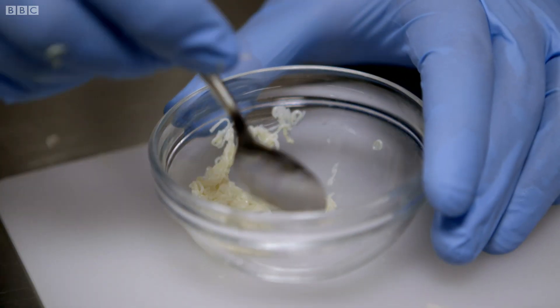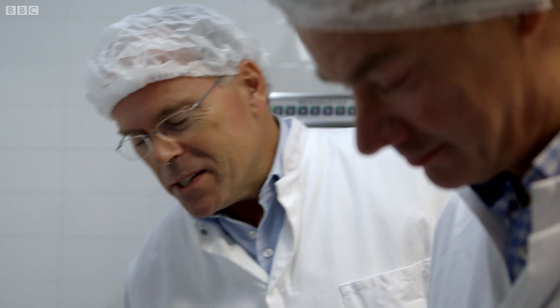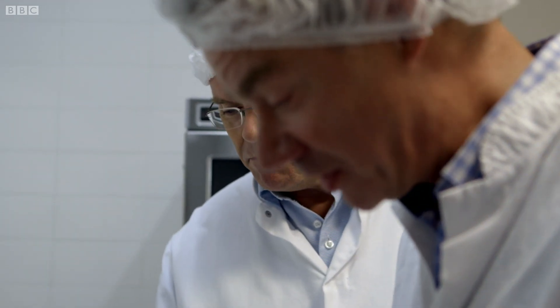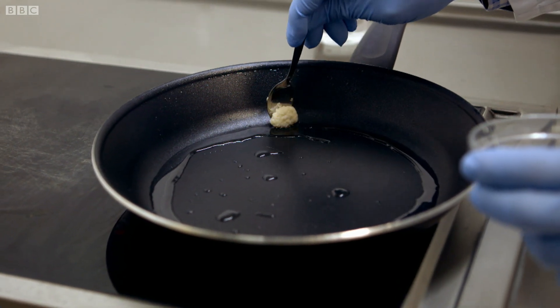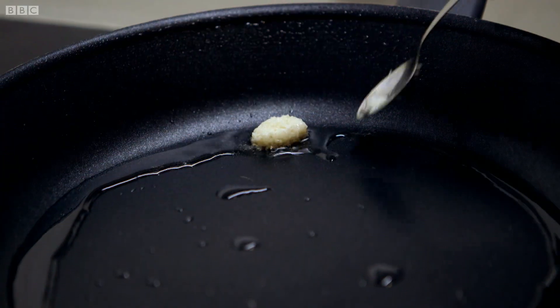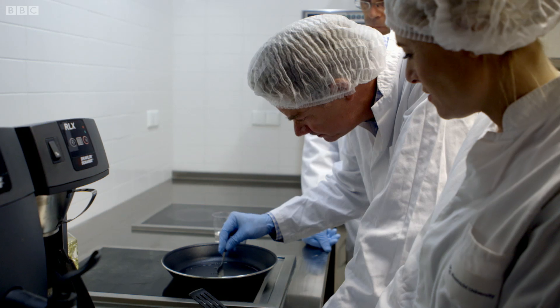Then it's into the frying pan. Are you anxious? Pretty excited — oh yes, definitely, very much so. So the first ever frying of lab-grown meat? Yes. It doesn't look like much, but this is a big moment in culinary science.